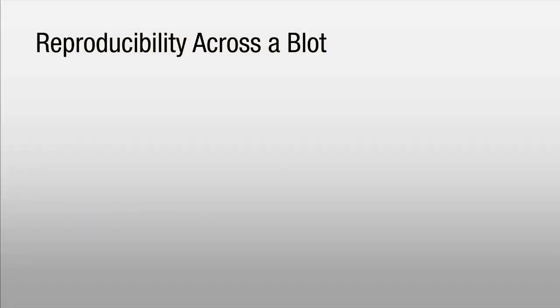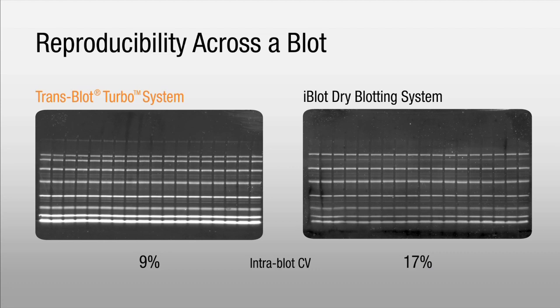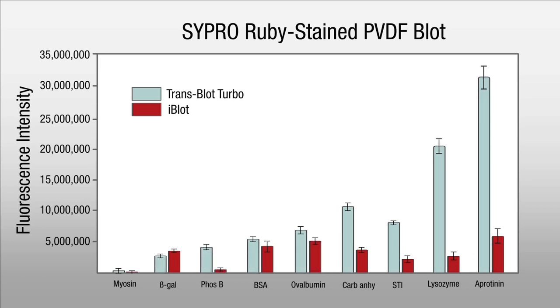Now let's take a look at the results so that we can evaluate the transfer efficiency of both systems. These blots are transfers of BioRad's SDS-PAGE broad-range standards that have been separated on a midi-sized gel. The transfers were performed using the standard seven-minute protocol for both instruments. Higher signal intensity and better homogeneity is seen across all the lanes in the blot from the Transblot Turbo compared to the iBlot. The difference in signal intensity was calculated to be up to six times stronger, and the intra-blot CV — which is signal intensity variation within a single blot — was 50% lower with the Transblot Turbo System.